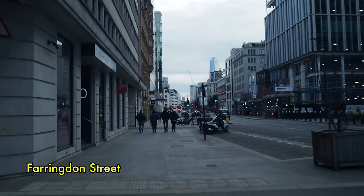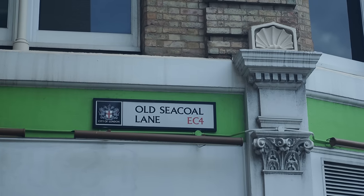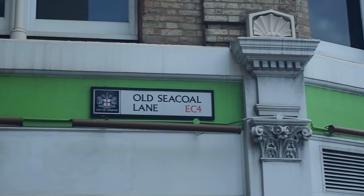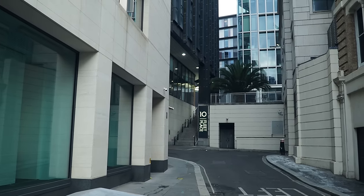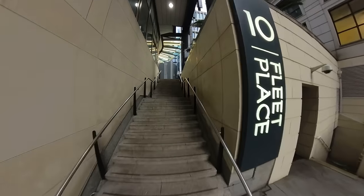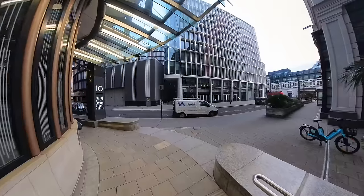I'm going to retrace my steps and walk the whole length of the river. We'll go along Old Seacoal Lane, which is where we came down from the high ground. Let's try and find the point where Old Fleet Lane would flow up to the southeast corner of the site on Old Bailey.